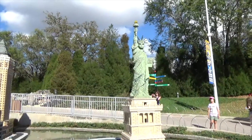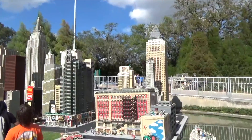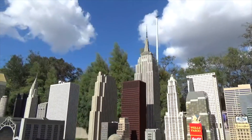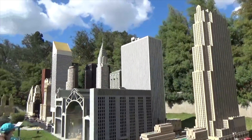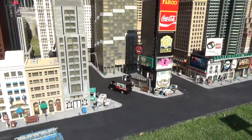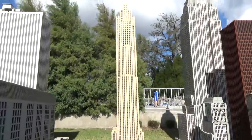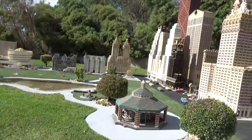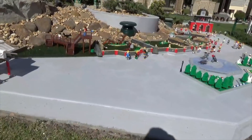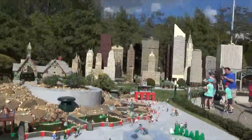I can see the Statue of Liberty already — very small of course. The New York section is probably the tallest of all the buildings. You've got the Statue of Liberty, the Empire State Building, 30 Rock right there, and the Chrysler Building. Times Square is pretty cool with all the signs and the theaters — that's where the ball drops right there. Here's a better shot of 30 Rock. Here we are in Central Park with buildings surrounding it. There's clearly a zoo but it has no sign, so I couldn't tell you what zoo it is — is the New York Zoo famous? I don't really know.